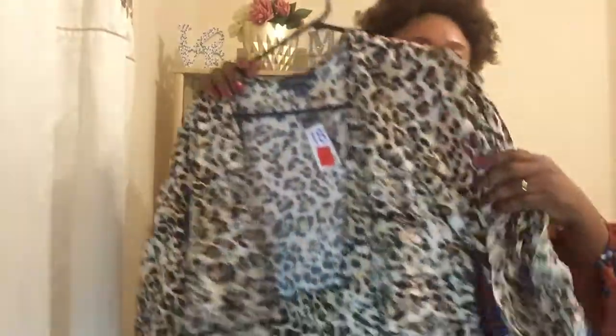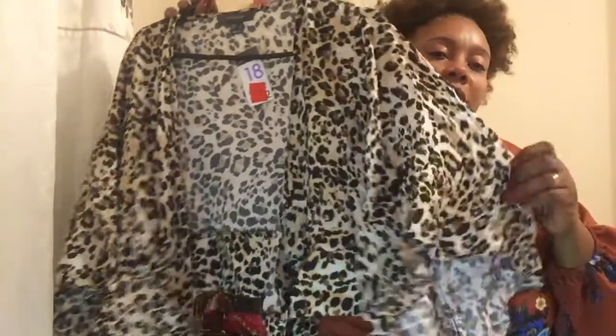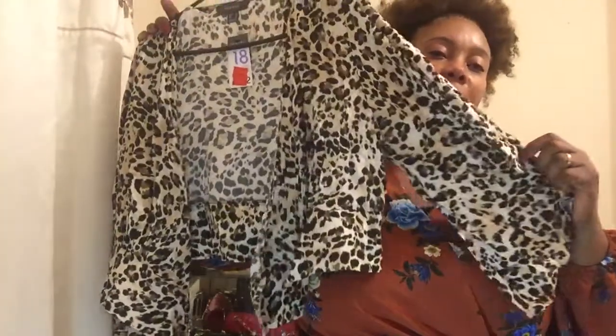Next, I got another wrap top — a wrap-around top in an animal print. It's the same design as the one I showed you. I'll just wear it on top of my high-waisted black skirt or my little black dress. Animal print is trending right now and I have quite a few animal print pieces — I think I'll do a separate video for those. This was on sale for five pounds, reduced from 12 pounds. I love it.